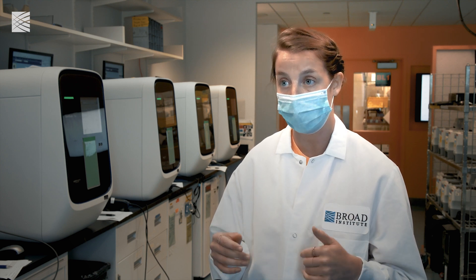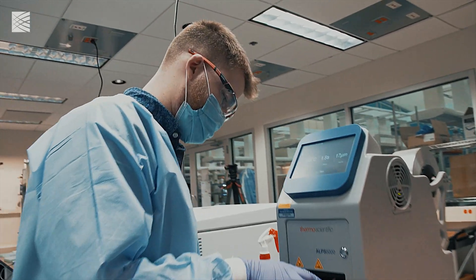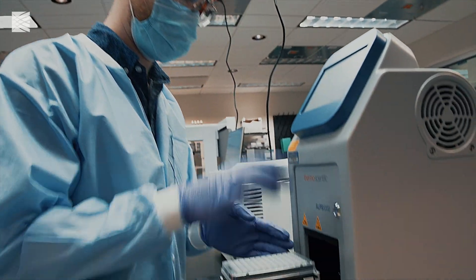Then the samples are taken and put onto a shaker, which incubates and shakes the tubes for 20 minutes. This allows all of the viral RNA from the swabs they've been collected on to be released into that lysis buffer.